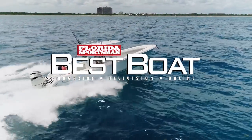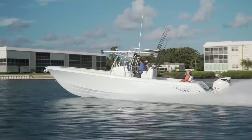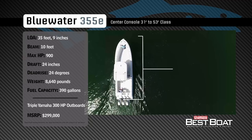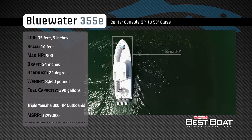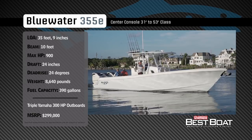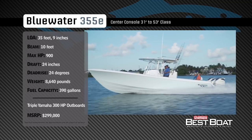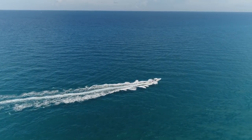Welcome back to Florida Sportsman Best Boat. Join our hosts George Labonte and Rick Riles as they take a closer look at the Bluewater 355E. Representing the 31 to 53-foot class in the center console category, the Bluewater 355E has an overall length of 35 feet 9 inches, a beam of 10 feet, and a max horsepower rating of 900. Built to handle offshore conditions with ease, she has a draft of 24 inches, a dead rise of 24 degrees, a dry weight of 8,640 pounds, and a fuel capacity of 390 gallons.